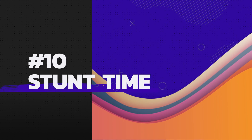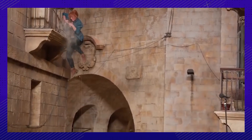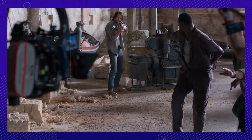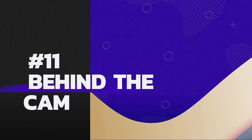It wouldn't be Jurassic Park without some wild stunts, including falling and flying through the air on wires. While the actors did a number of their own stunts, when it came to the more risky moments, they left it to the stunt doubles. None of them would have wanted to be left hanging after all.